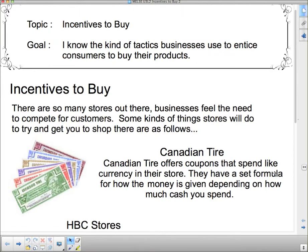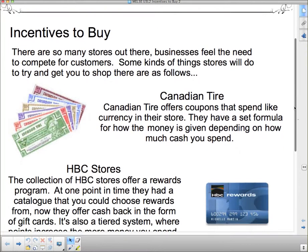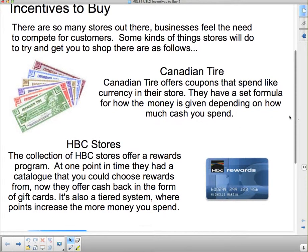Canadian Tire has a different tiered system — if you spend between zero and five dollars you get five cents back, or something along those lines. I'm going to have you research that a bit today. HBC stores, which used to include Zeller's but Zeller's isn't around anymore, offer a rewards program. At one point they had a catalog to choose rewards from, but now they offer cash back in the form of gift cards. It's also a tiered system where points increase the more money you spend.